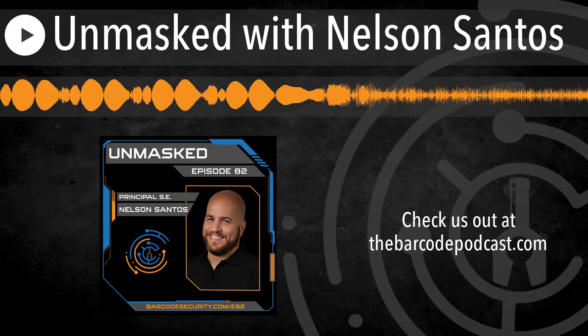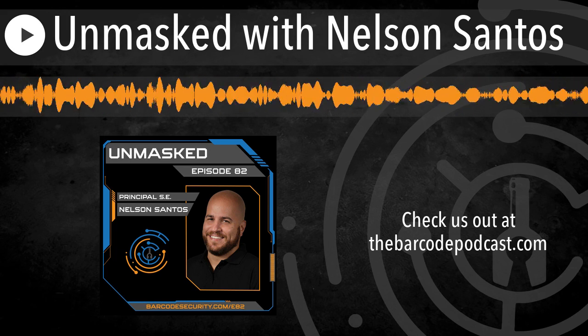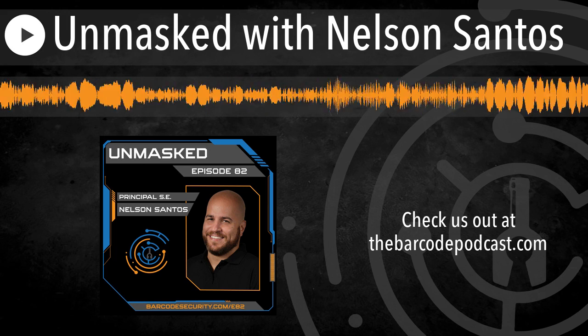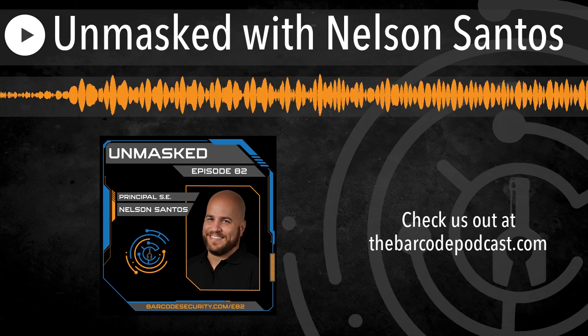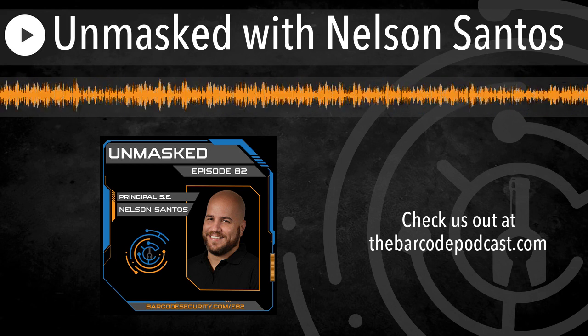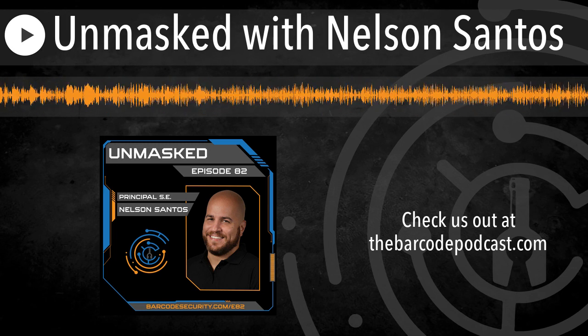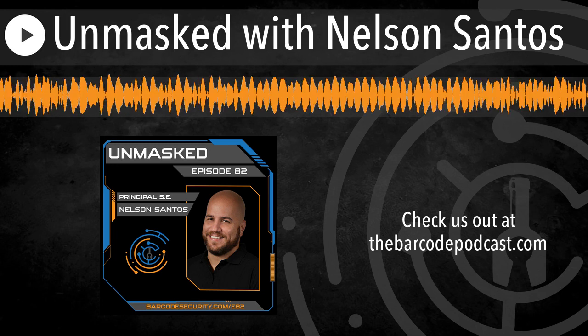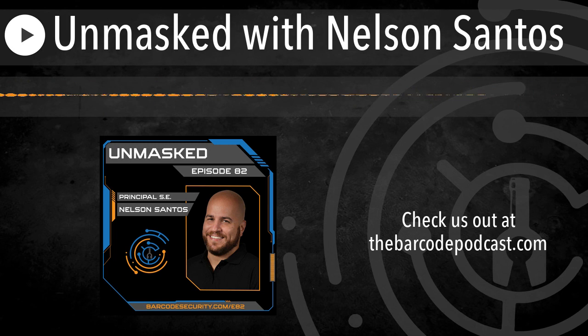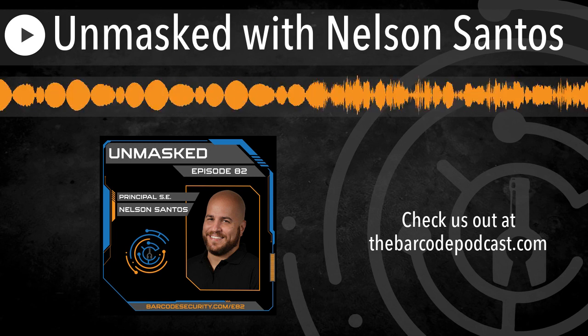My bartender's pointing at his watch, so I have one more question before we get kicked out. If you opened a cybersecurity-themed bar, what would the name be and what would your signature drink be called? Name of the bar would be 'Buffer Overflow' — and the signature drink has to be 'Penetration on the Beach.' You've got to put this bar on the coastline, and Penetration on the Beach is going to have condensed milk.